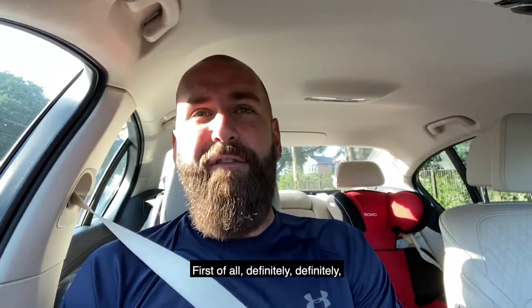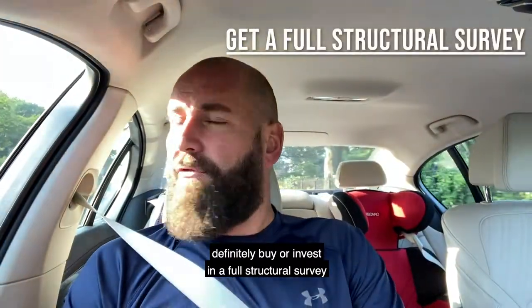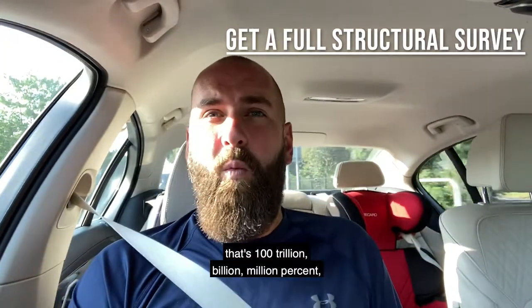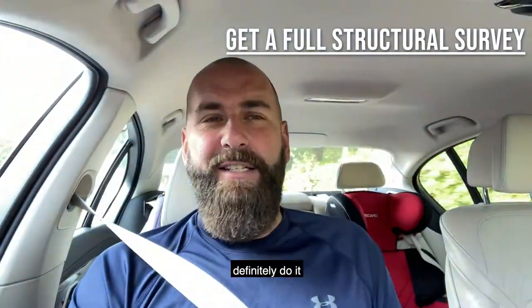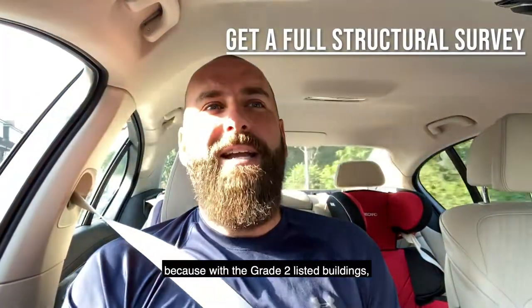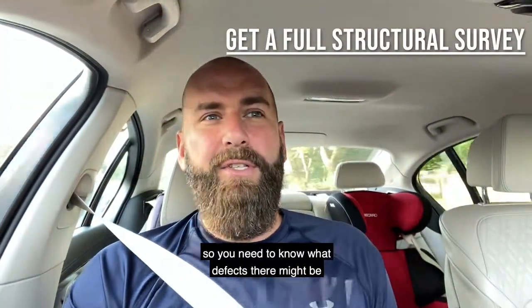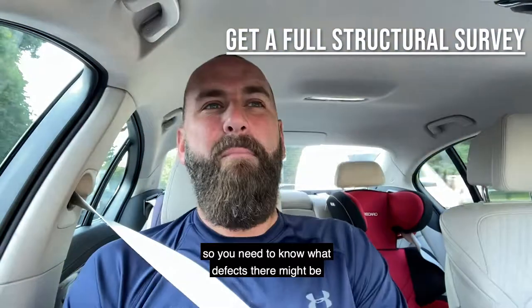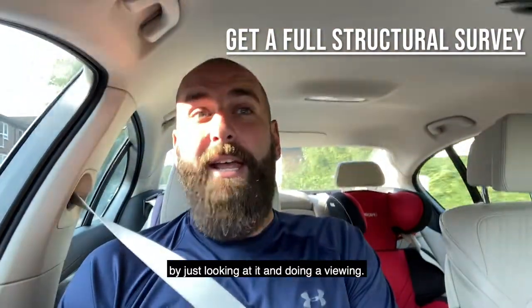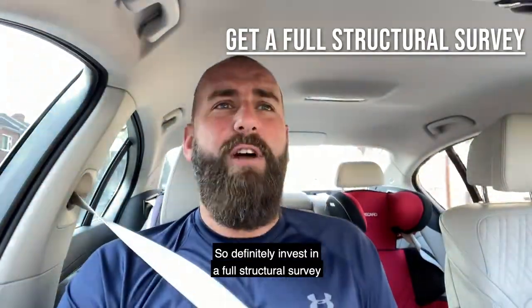First of all, definitely buy or invest in a full structural survey from a local chartered surveyor. That's 100% definitely do it, because with grade two listed buildings, most of the time they're a lot older, so you need to know what defects there might be that you might not pick up just by looking at it and doing a viewing. So definitely invest in a full structural survey.